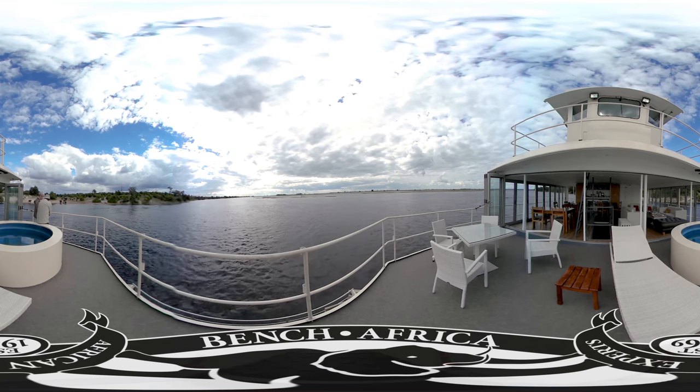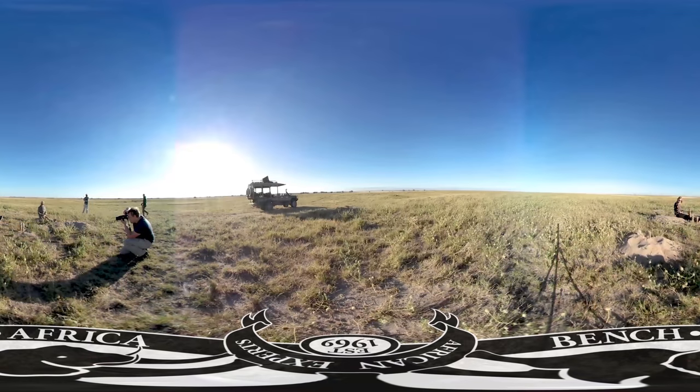If you head further south in Botswana and away from the water, you'll find yourself in the Kalahari Desert, home to these beautiful animals. These are meerkats — distant cousins of the mongoose you saw earlier at Victoria Falls. It's possible to come here and spend a morning with them as they go about their daily routines.